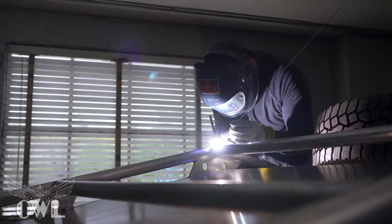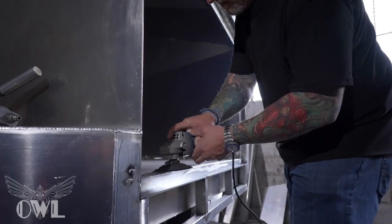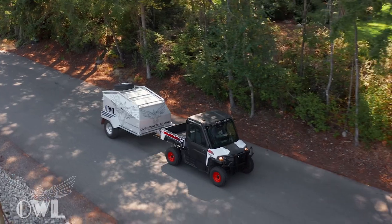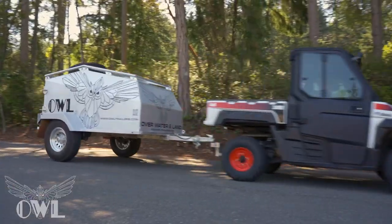Each OWL trailer is handcrafted with the highest quality materials, generously reinforced, and light enough to be towable by almost any vehicle without sacrificing strength or durability.